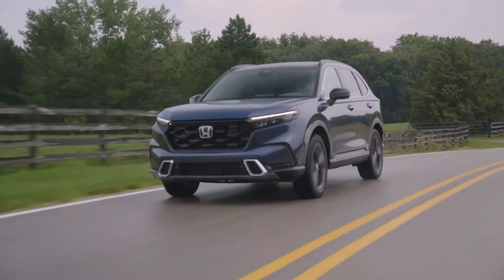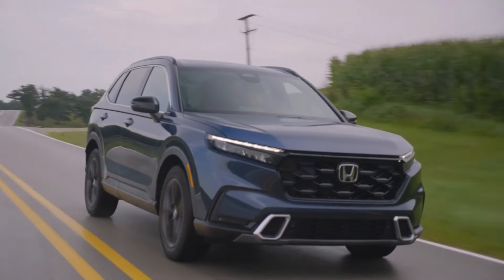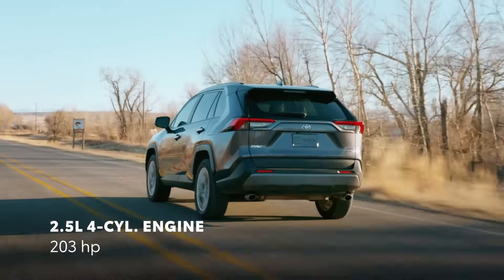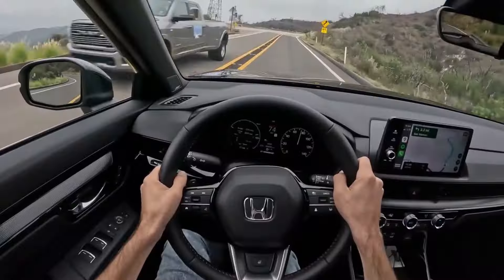Ride and Handling. When it comes to ride and handling, the RAV4 and CR-V are neck and neck. Either the Honda or the Toyota will provide a car that is comfortable for daily use with a smooth ride. Additionally, both SUVs feature strong brakes that stop things quickly. In terms of steering, the Honda CR-V is a mixed bag — its handling has drawn both praise and criticism for its accuracy and lack of communication. Likewise, the RAV4's steering was criticized for being unresponsive by reviewers.